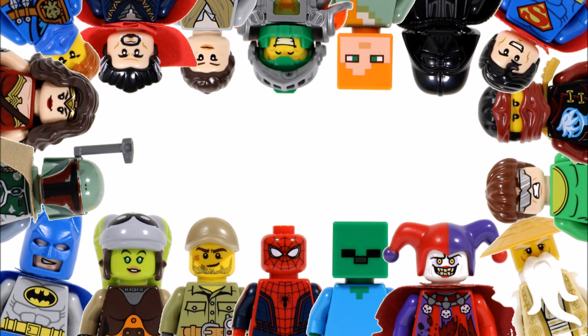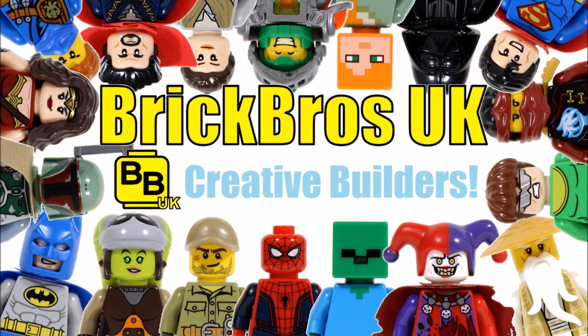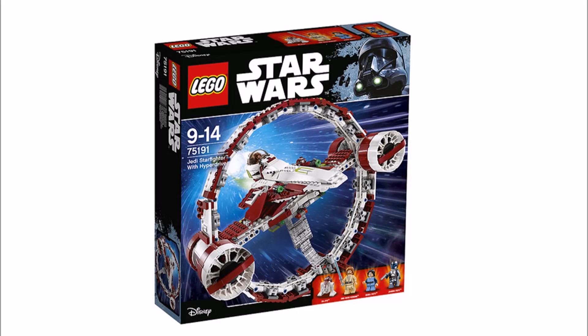Hello, it's Brick Bros UK and we have some cool news because Toys R Us Hong Kong has published images of the upcoming LEGO Star Wars Jedi Starfighter with Hyperdrive set 75191, which we assume is another set for the summer wave, so it should release in June.